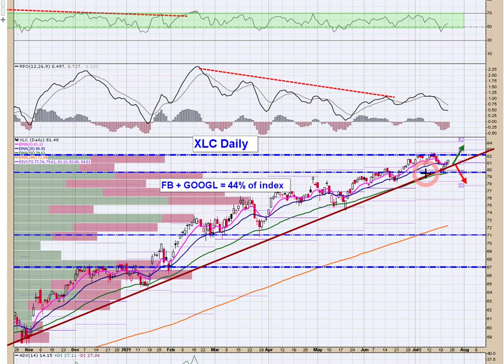Communication — nice uptrend, came back to trend, tagged the 50 and now is above trend. So just in and of itself, it's a long. This is a cap-weighted index. You've got Facebook and Google at 44% of the index, and both are reporting next week. If you wanted to take a cheap bullish view on Facebook and Google, you could go out in August, get an 82 call, an 83 call — something affordable. Maybe you get that moonshot with Google or Facebook — it's up 12 bucks today.